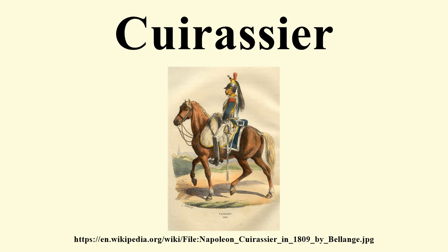The armour of a cuirassier was very expensive. In England, in 1629, a cuirassier's equipment cost £4.10, whilst a harquebusier's was a mere £1.06.